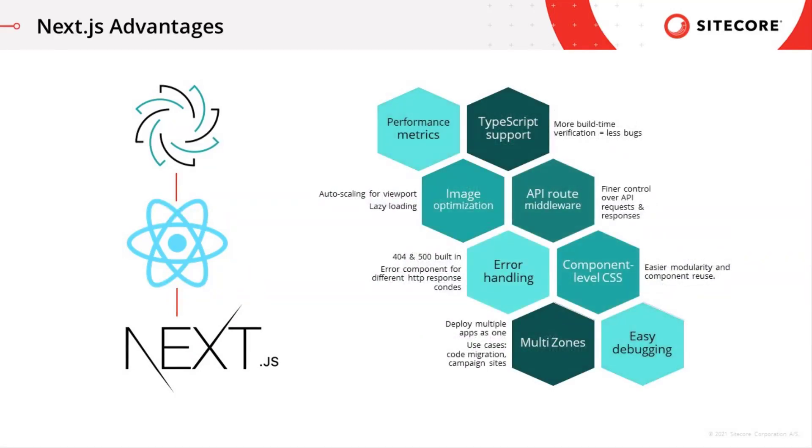Plus, there's out-of-the-box support for commonly implemented or helpful functionality like component-level performance metrics reporting, TypeScript support, component-level CSS definition, environment variable management, image optimization including on-the-fly optimization, auto-resizing based on viewport size, and lazy loading that makes sure the layout does not jump.